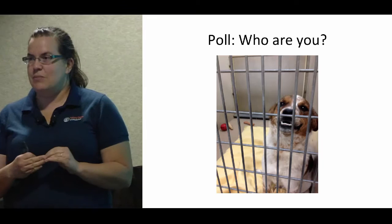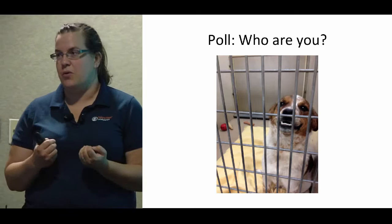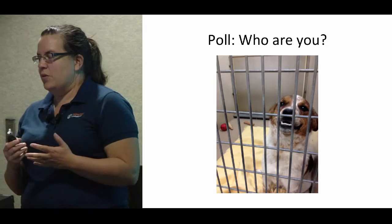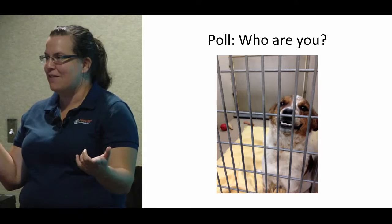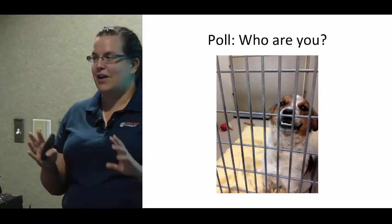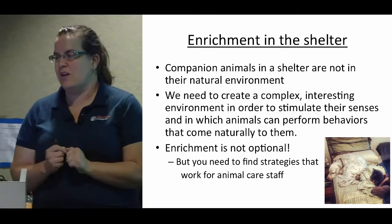I want to give you an overview of our dog enrichment program. Lollipop Farm is a mid-sized open admission shelter — we take between 10,000 to 12,000 animals in a year. We have between 30 and 50 animal care staff and about 90 staff overall. They asked me to hold questions till the end, and we'll get to questions then.